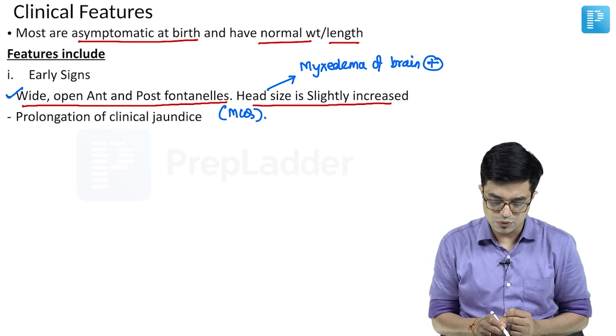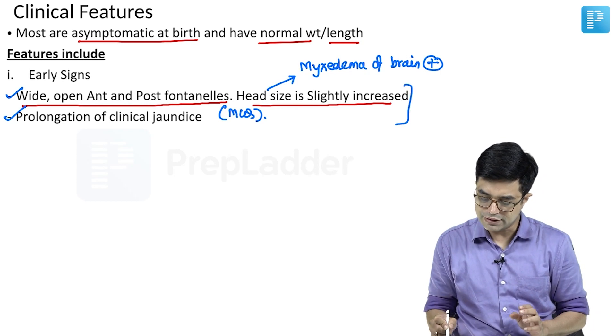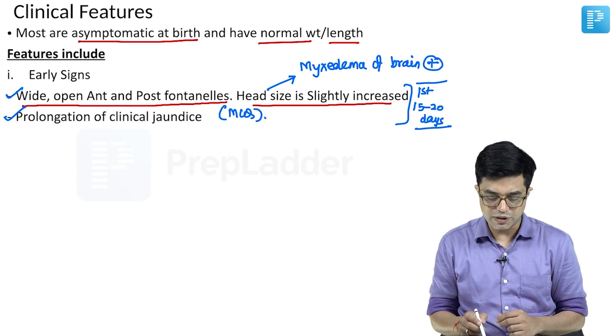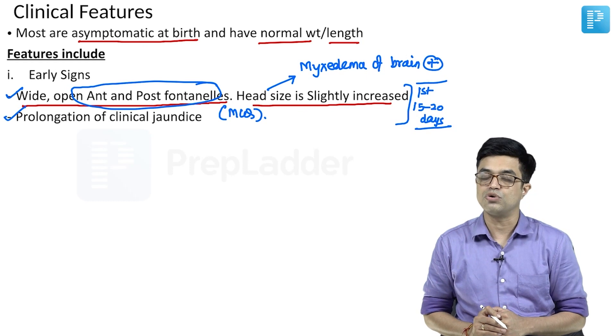The presence of these two signs are considered early markers — both will appear in the first 15 to 20 days, and are considered early signs. If you have to choose one, the earliest sign — but often missed — is the wide open anterior and posterior fontanels.